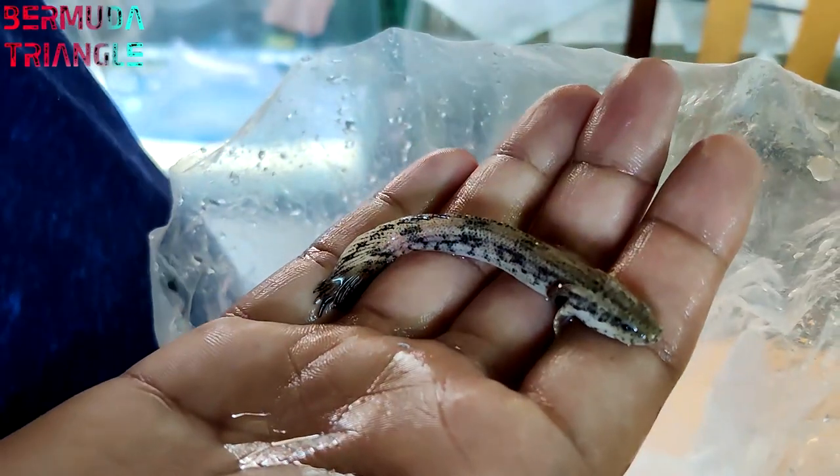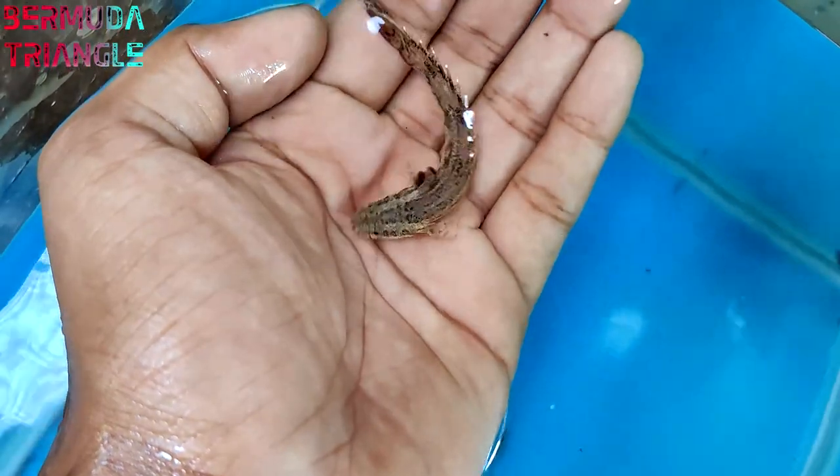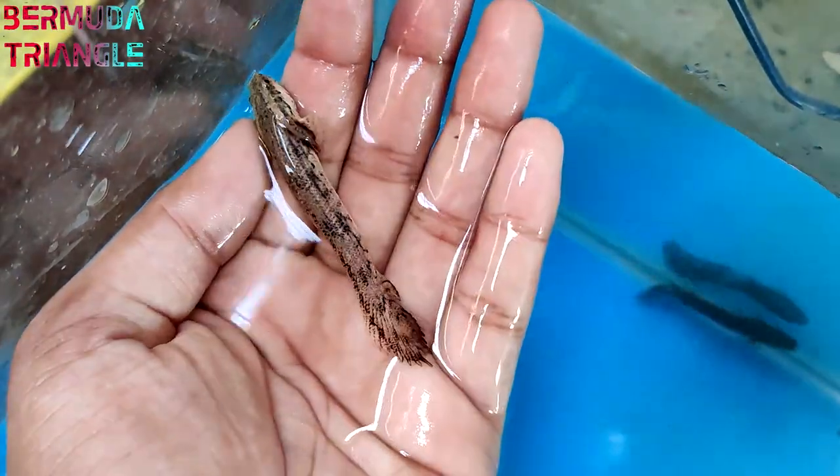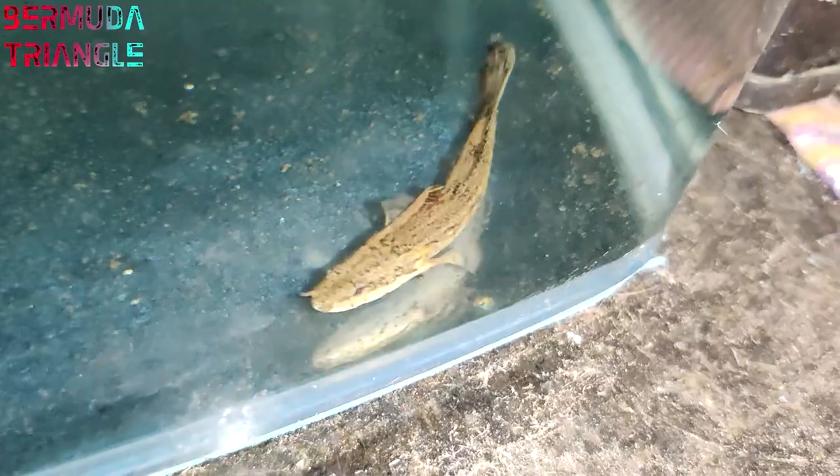I will see the leopard senegal in any aquarium. This is my first time seeing the leopard senegal.